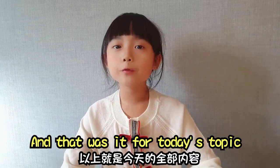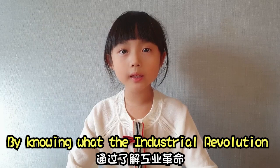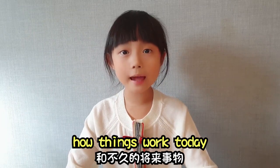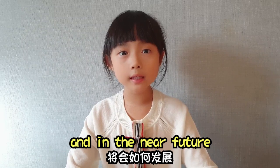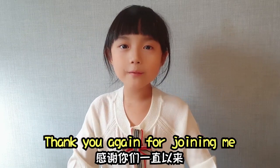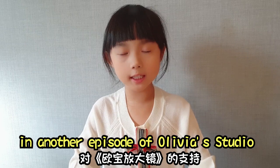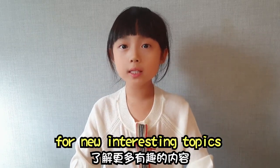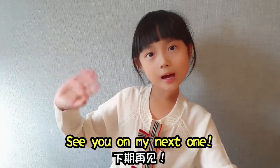And that was it for today's topic. By knowing what the Industrial Revolution was all about, we'll be able to better understand how things work today and in the near future. Thank you again for joining me in another episode of Olivia's video. Make sure to like and subscribe to my channel for new interesting topics. See you on my next one!